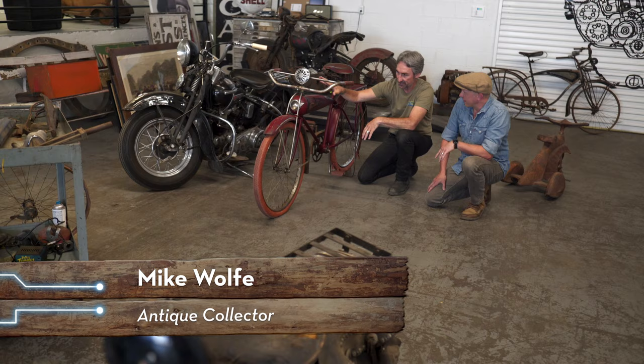1934 — think about what was going on in America then, with everything politically in the world and design with innovation. So this is a 1934 bike — here's a 1934 Harley.